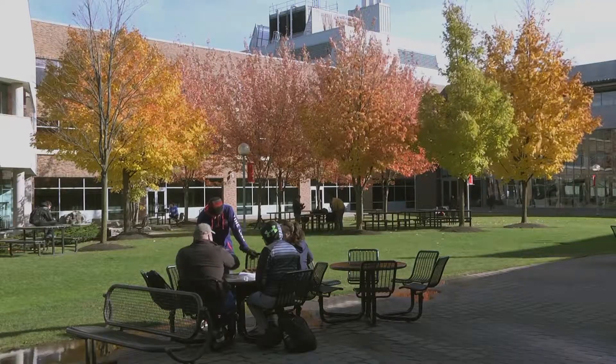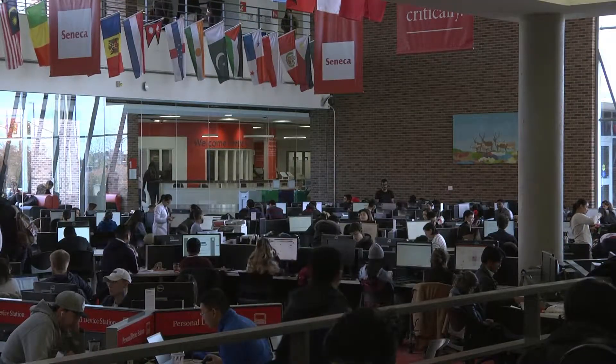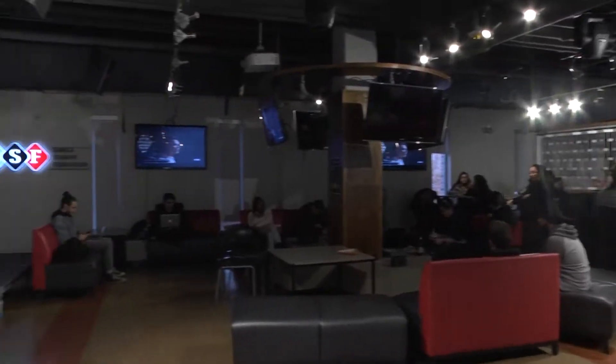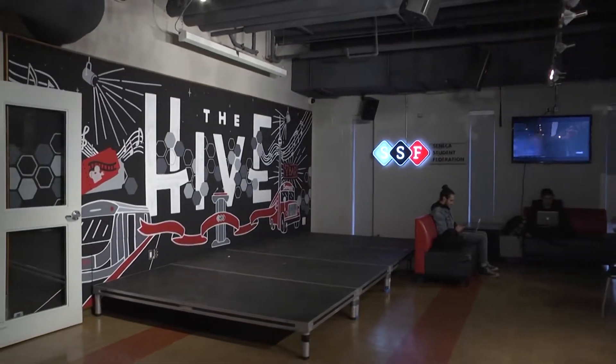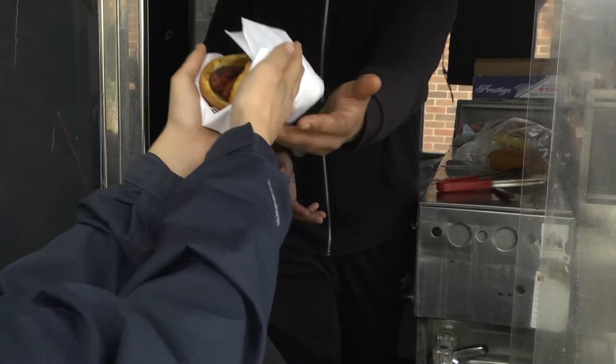There are various spots around Seneca to study or to just relax between classes, such as the library with its sea of computers, or the student lounge, also known as the hive. I enjoy spending time in the courtyard and getting a hot dog from our very own hot dog vendor.